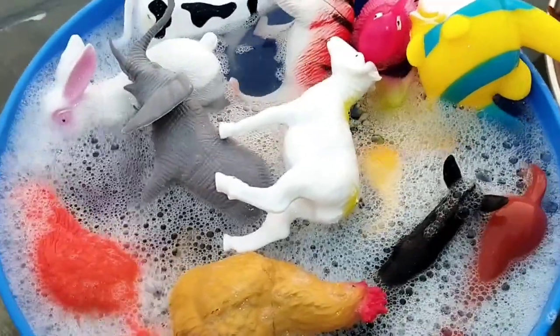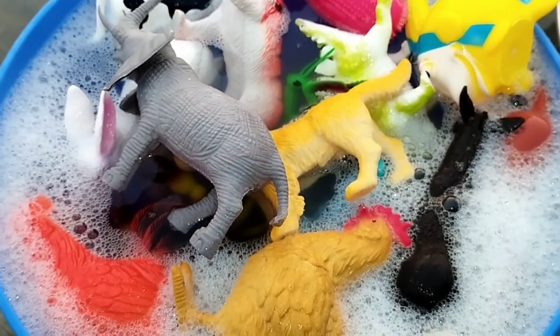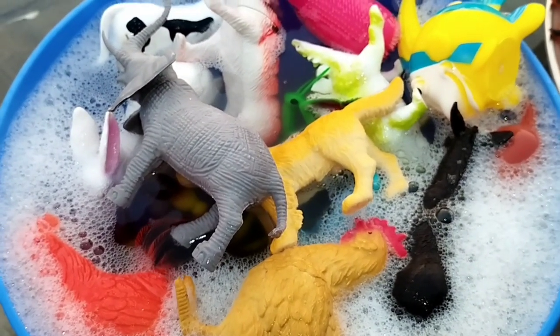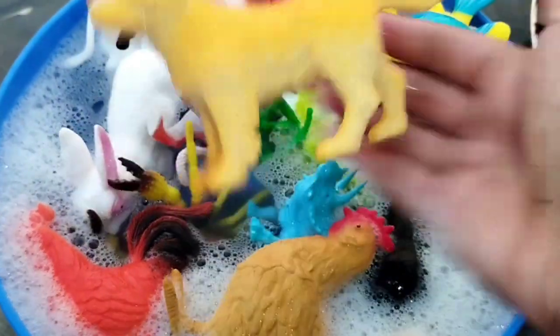Let's learn sea animals, wild animals and some insects. The first animal is a sheep. The next one is elephant.